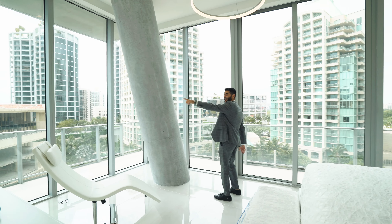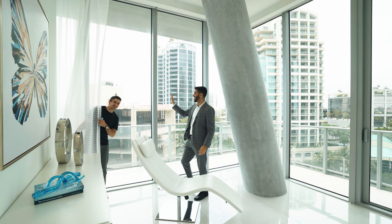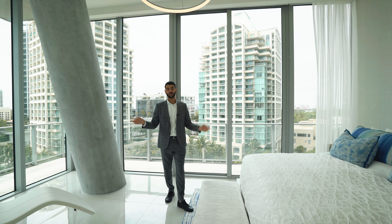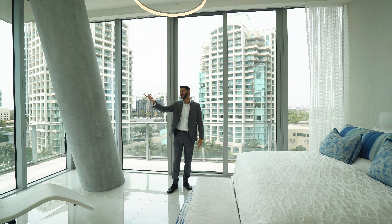Oh my gosh, look at that — we found him! Nico's hiding. He hides in all the videos — comment down below where you think he's going to hide in the next video. Easter egg! It's really funny looking at him just sitting there.